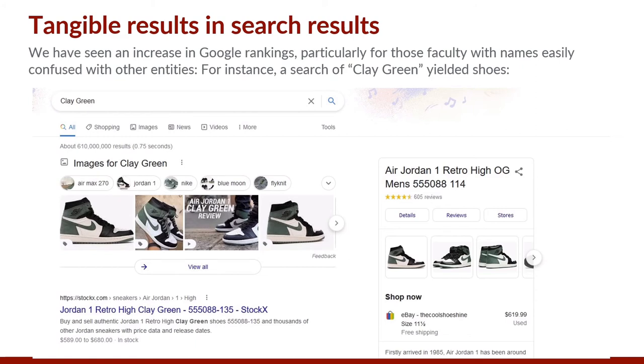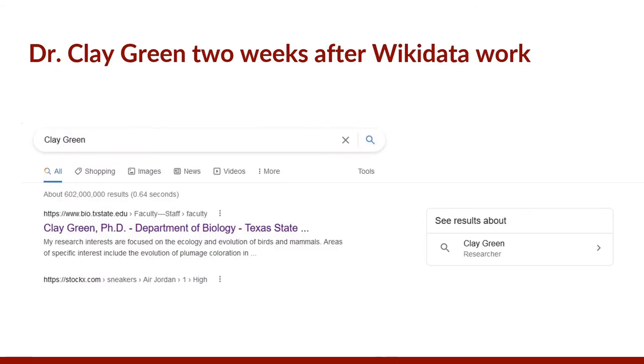Dr. Clay Green in the biology department was overshadowed by shoes of the same name on an initial Google search before work was done on a Wikidata item. Two weeks after the Wikidata work, Dr. Clay Green became the first result, which also included a small knowledge panel to the right.